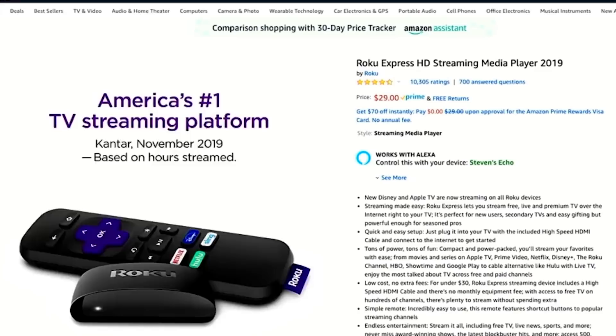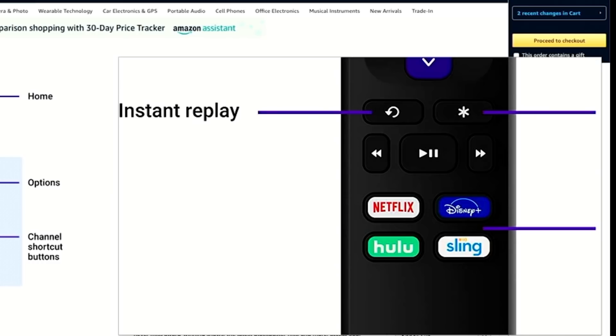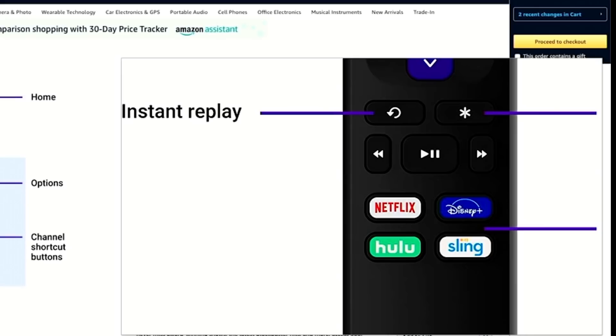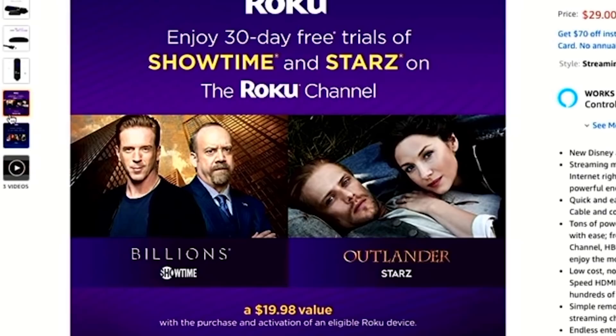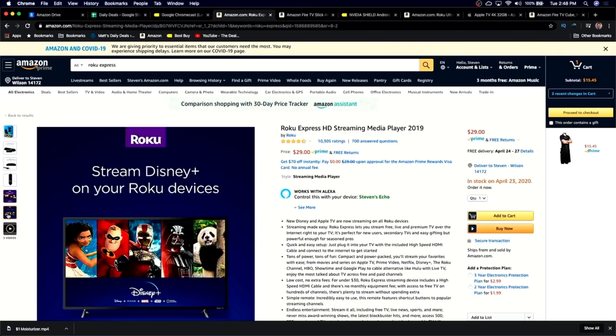The remote does have one downside: it has channel shortcut buttons, which always aggravates me on any smart TV or manufacturer that decides to brand the buttons. What if you don't watch Hulu? What if you don't like Disney Plus, Sling, or Netflix? You're forced into shortcuts you can't reprogram. The reason is that streaming platforms make money through subsidy agreements with these services, which is why they appear the way they do.